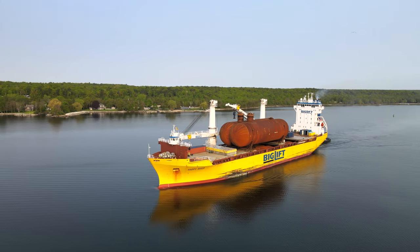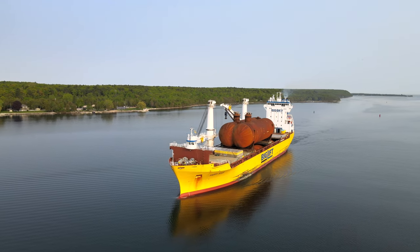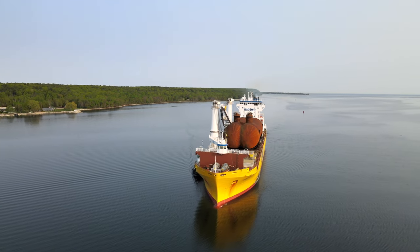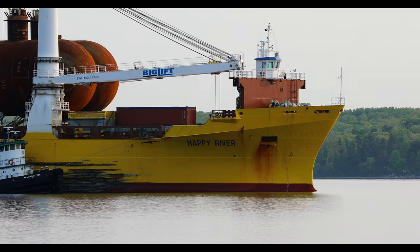It's not often the 453-foot Salty Happy River glides into Sturgeon Bay, and on such a beautiful calm May morning. Hello everyone, this is Kevin O'Donnell and welcome to Behind the Door.